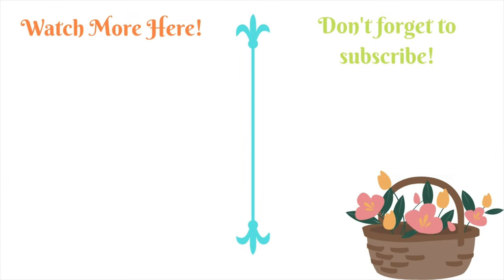Alright guys, that was all for my haul. Go ahead and hit that subscribe button if you enjoyed it. Leave me a comment letting me know what your Ulta picks are or what I need to pick up next time I go to Ulta. You guys can check out my cleaning videos and cleaning motivations and some other hauls at the end. I hope that you guys enjoyed this video and I'll see you guys next time. Bye!